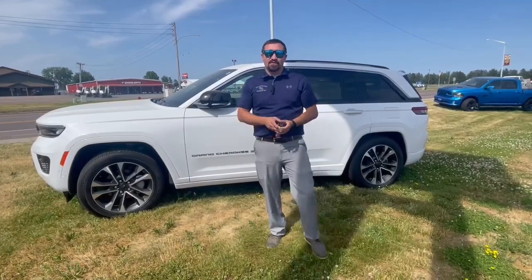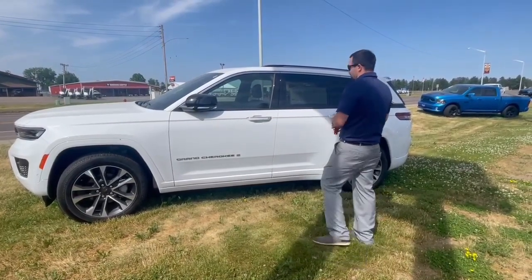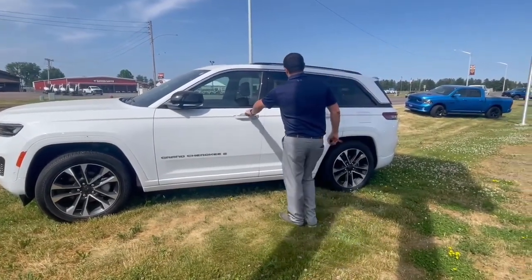Hey everyone, it's John over here at Swamp Graber Motors. Right here we have the 2023 Jeep Grand Cherokee Overland. This does have a 3.6 liter V6.